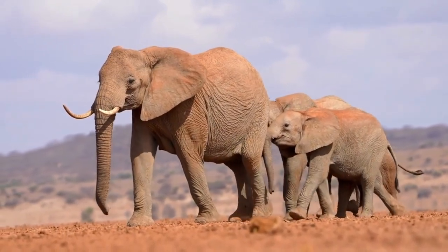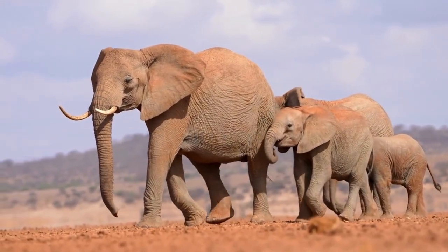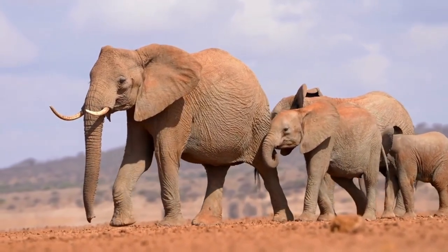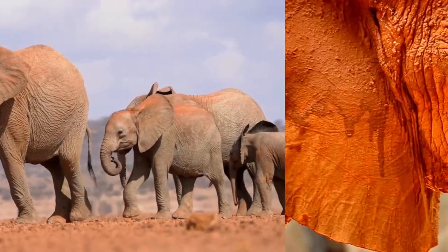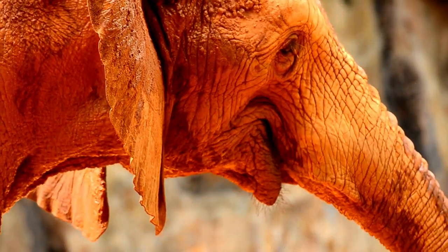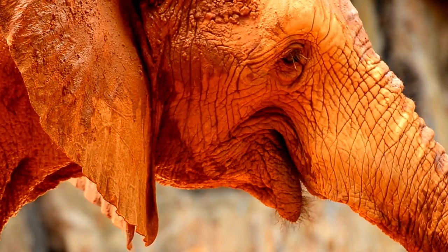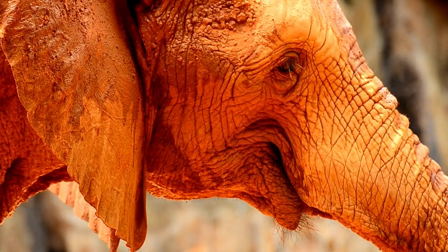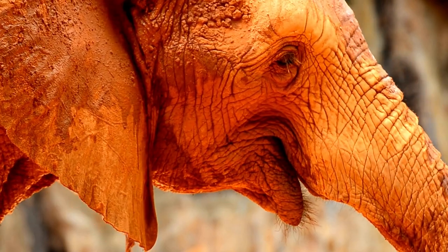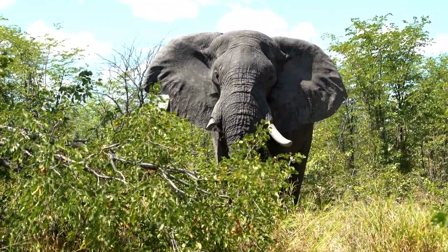Deep in the dense, humid forests of west and central Africa you can find the elusive African forest elephant, one of the two members of the African elephant species. The actual number of wild African forest elephants remains uncertain due to their shy nature, but we do know that they are a critically endangered species and have declined by an estimated 86 percent over 31 years.